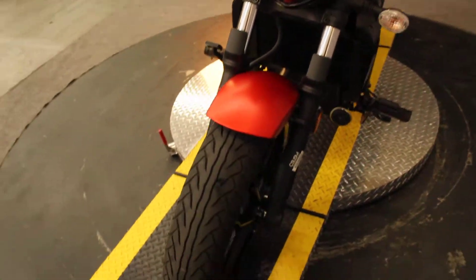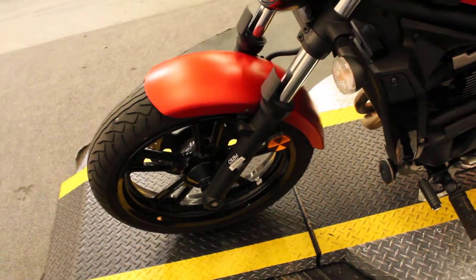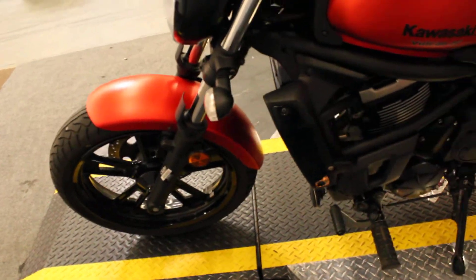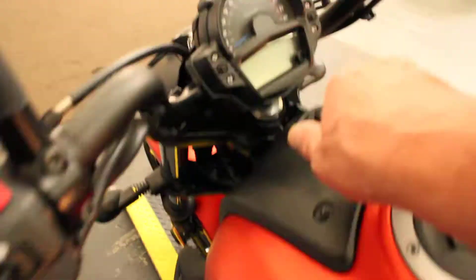Super starter bike right here — the 2016 Kawasaki Vulcan S in color matte orange. Nice looking bike. Late model, 2016, it's two years old.